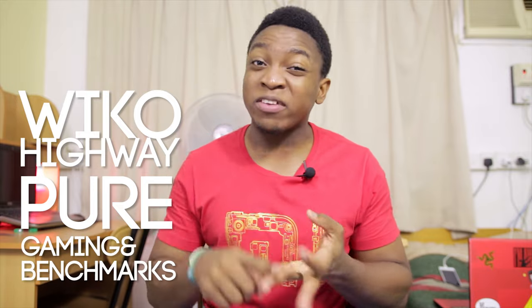Hello guys, Mano from Geekception here, and today I'm going to be putting the Wiko Highway PR through gaming and benchmark tests.